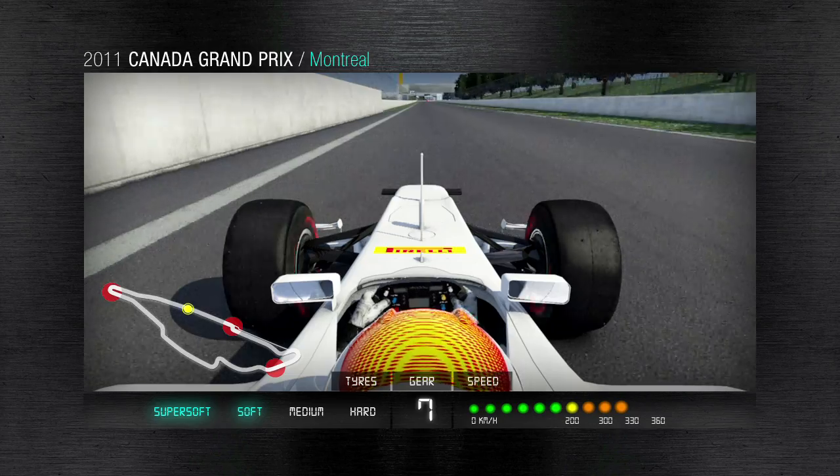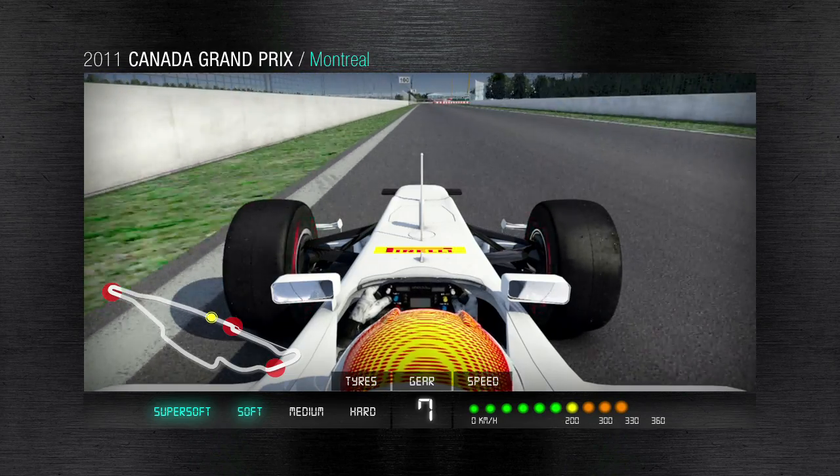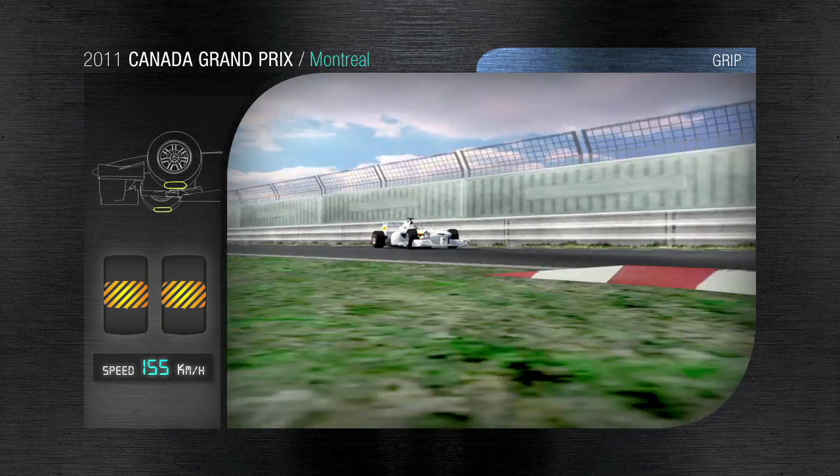It is the fastest stretch of track, with speeds exceeding 310 kilometers per hour, where drivers can attempt to use the draft while overtaking as they enter the next braking zone.